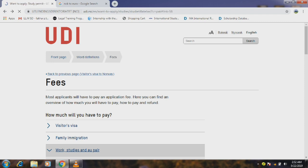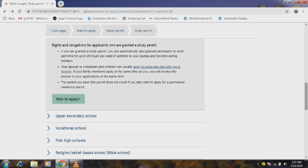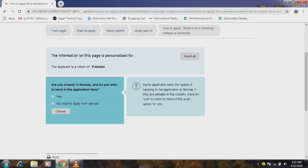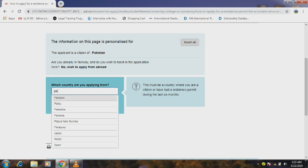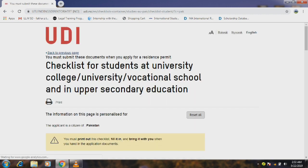After fees, go back to the UDI website. How to apply: if you are outside Norway, you choose 'no' and apply from abroad. You choose your country — for example, Pakistan. There are 3 simple steps: first, you have a checklist which I have discussed in detail; second, the application form which you fill in; and third, documentation which you hand over.